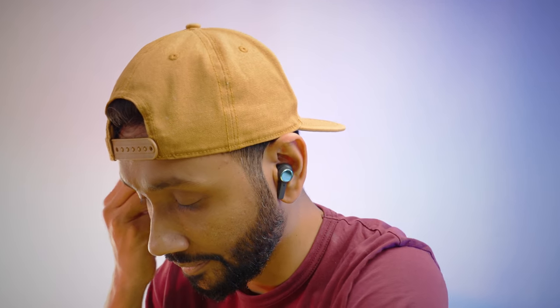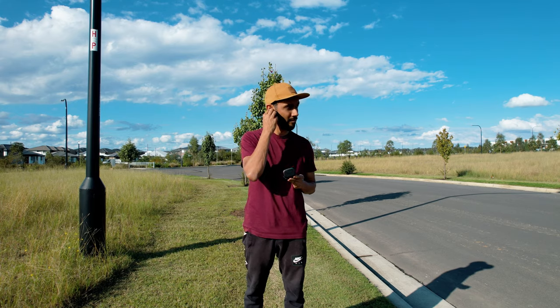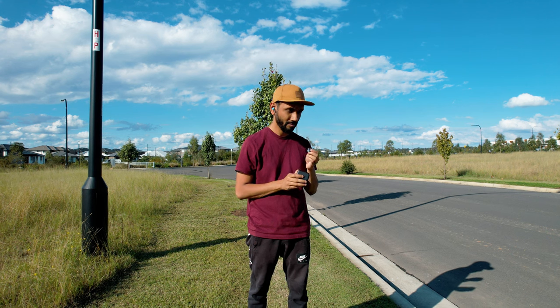It is worthwhile to mention that the Beoplay EX is a joy to take out on a run with the Comply ear tips. They can get a little bit warm after a lengthy period of time, but for short wear time such as when you're at the gym, they are perfectly fine.